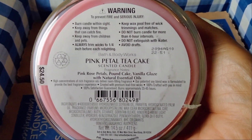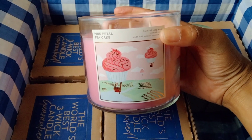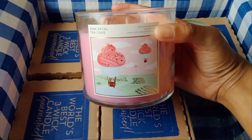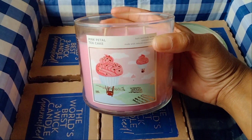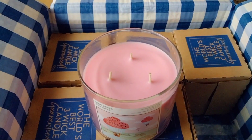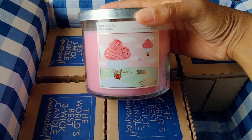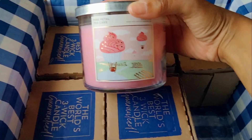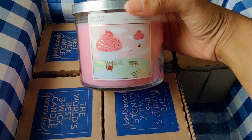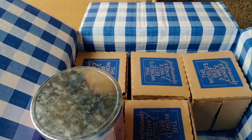The fragrance notes are pink rose petals, pound cake, and vanilla glaze. This candle performed beautifully in my opinion — I had no issues with the wicks. It wasn't overpowering, just a really nice sweet blend of vanilla and rose. I believe this one is still available at around six bucks and some change. If you haven't tried Pink Petal Tea Cake, I suggest it if you like gourmand scents and pretty girly scents. I enjoyed it so much that I stocked up — this entire box is Pink Petal Tea Cake. That's six candles.